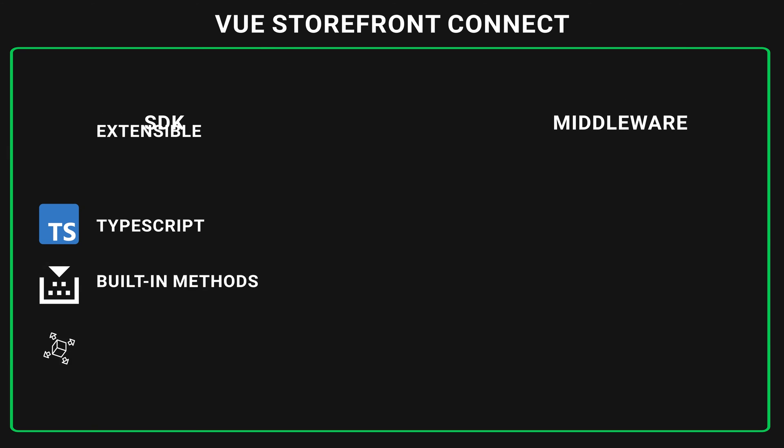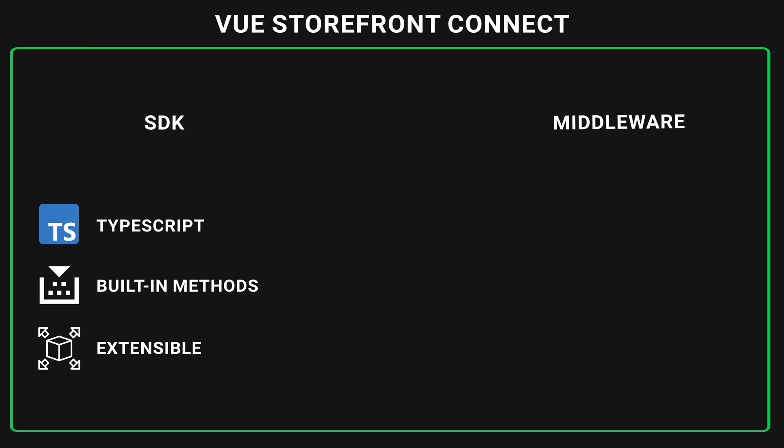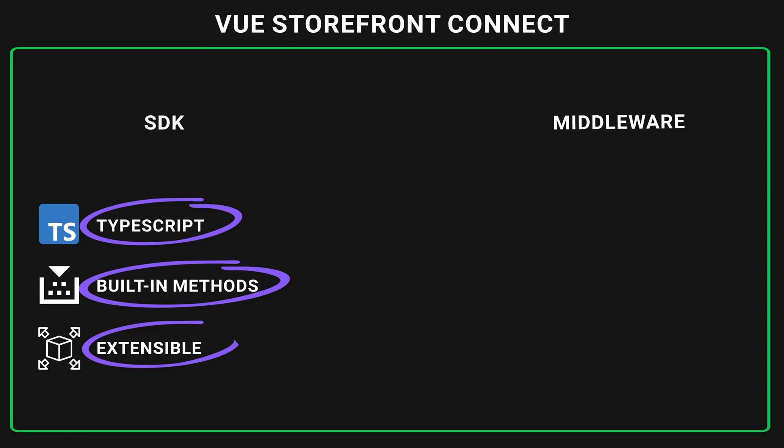Vue Storefront Connect includes SDK and middleware — a perfect combo for the fastest e-commerce applications in the world. Vue Storefront SDK is TypeScript-based, which means end-to-end type safety, and can be used in any TypeScript environment. It provides built-in methods for available integrations, and it is extensible — you have limitless possibilities to extend the SDK to match any business requirements.